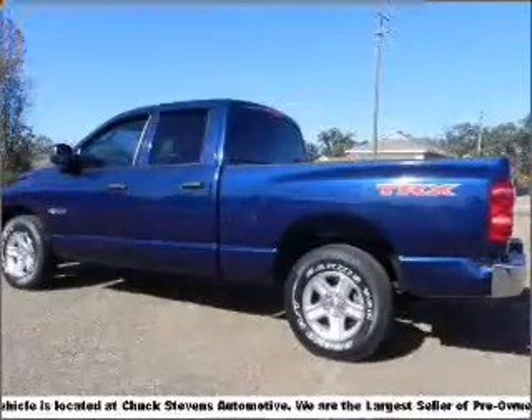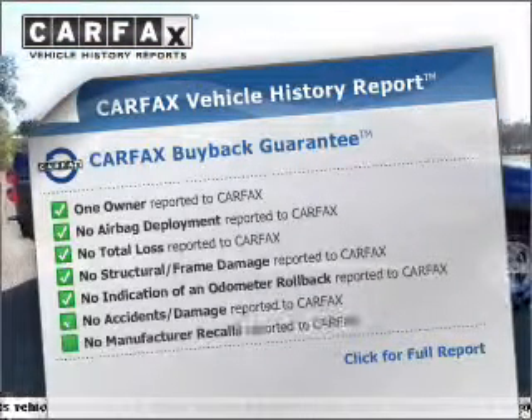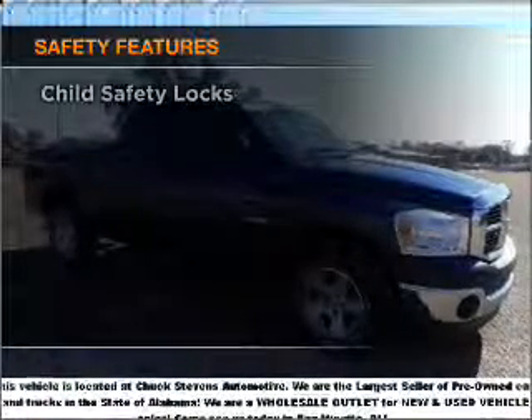The anti-lock braking system will keep you safe on the road. Know the history on this ride and greatly reduce your buying risk with the included Carfax Vehicle History Report. And for your peace of mind, the following safety equipment is included.